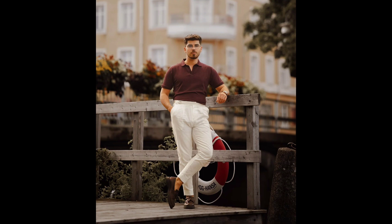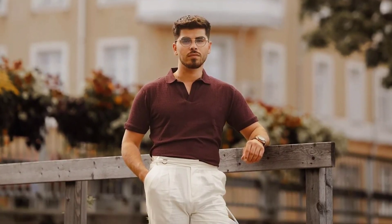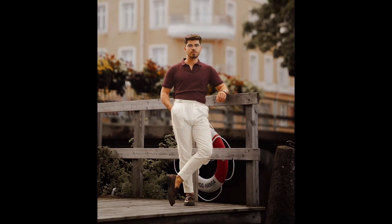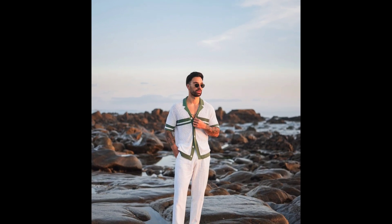Next, you can try a brown polo t-shirt with white pants and brown loafers. Next, you can try a white and green half sleeve t-shirt style shirt with white pants.